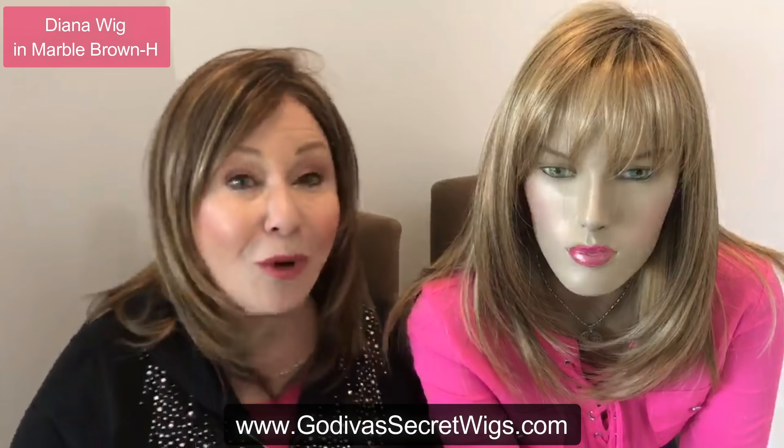So I wanted to show you Diana and Taylor. Hope you have a great day. If you're having hair challenges, check out GodivaSecretWigs.com. By the way, we have over 300 videos on YouTube that will show you tips, tricks, and all of our wigs — all the views of all the wigs and how we wear them. Have a great day. Bye.